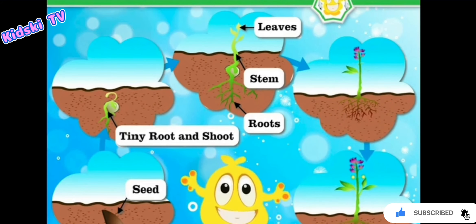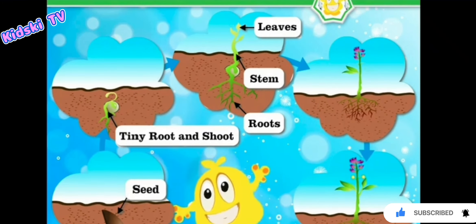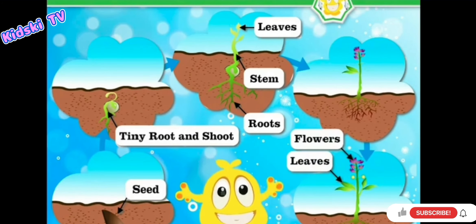And then finally, as the plant grows, we get more leaves, flowers and fruits.